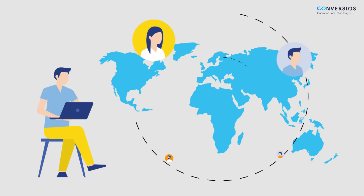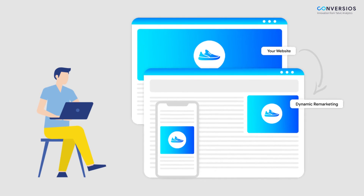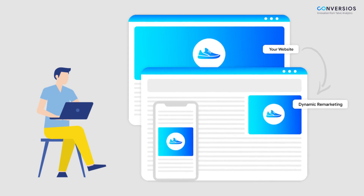Also, increase awareness, reach a wider audience, and dynamically retarget users across the web based on their interaction with your website in the past.